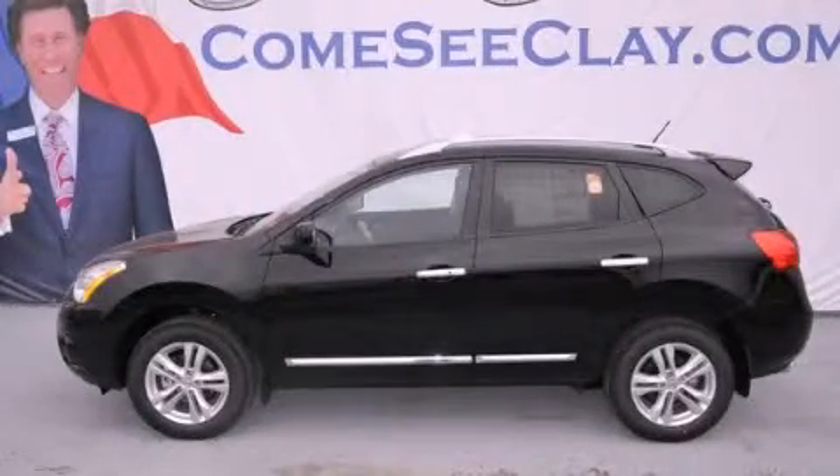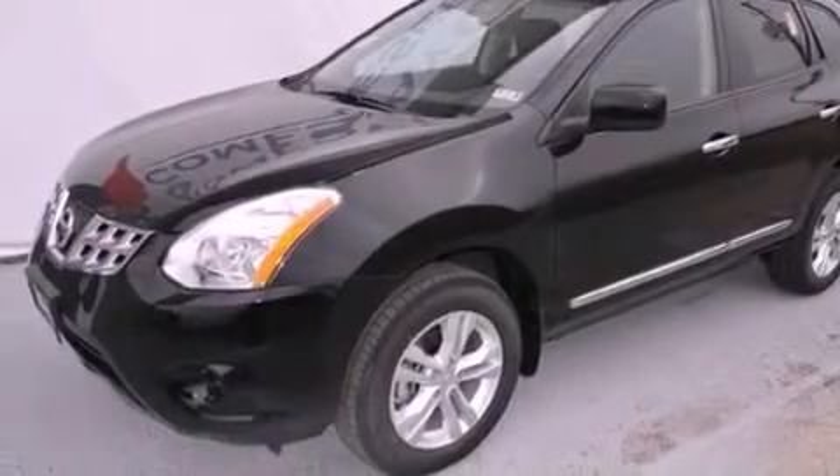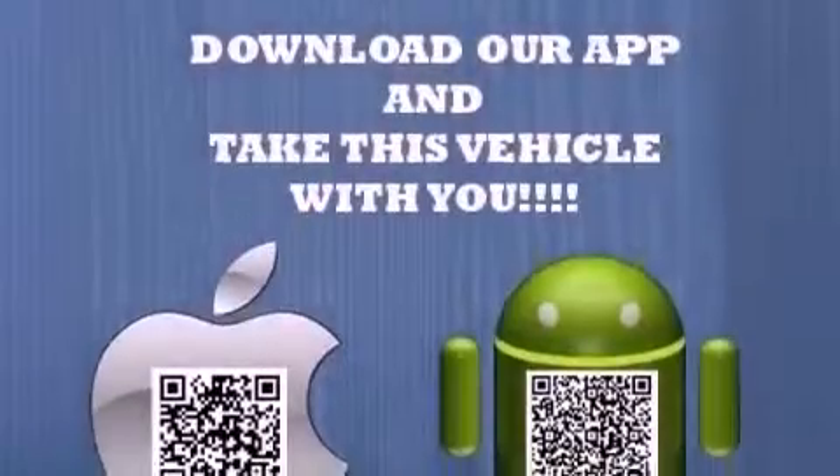This is a brand new 2012 Nissan Rogue. Safety, space, and comfort. It has a 2.5 liter 4-cylinder engine and an automatic transmission.